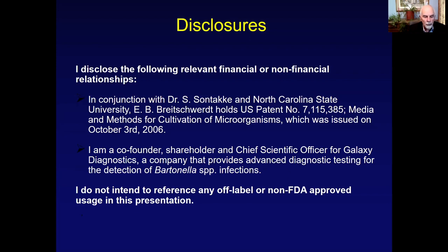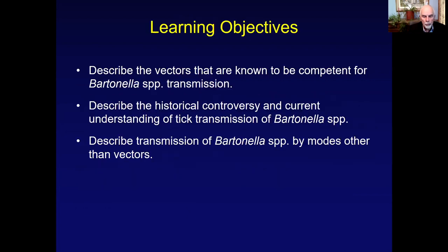I do not intend to reference any off-label or non-FDA-approved usage in this presentation. Our learning objectives for this particular module are to describe the vectors that are known to be competent for Bartonella species transmission, to describe the historical controversy and current understanding of tick transmission of Bartonella species, and finally, to describe transmission of Bartonella species by other modes other than vectors.